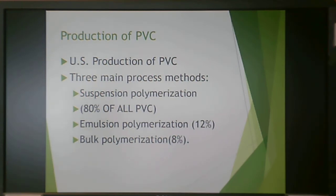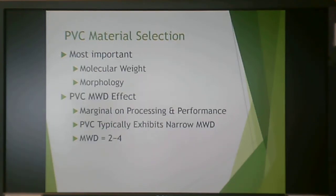For US production of PVC, there are three main processing methods. Suspension polymerization makes up 80% of all polymerization. Emulsion does about 12%, and bulk polymerization about 8%. About 92% of polymerization methods use a lot of water to dissipate the heat of polymerization. PVC material selection depends on molecular weight, morphology, and molecular weight distribution, though distribution has a more marginal effect than in polyolefins.